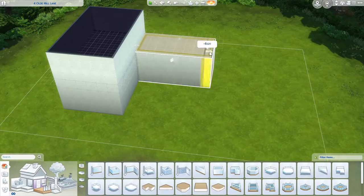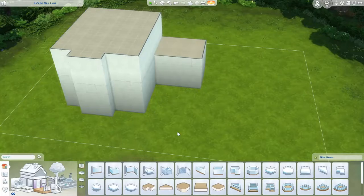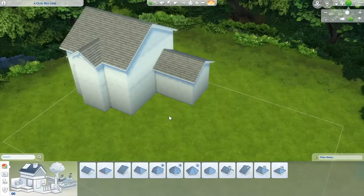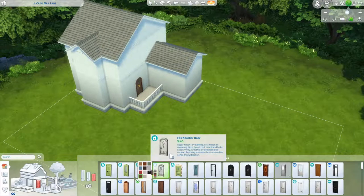Hey it's Em and welcome to my second speed build on this channel. I am so excited because I am finally uploading another speed build. It feels like ages — it's only been two weeks since my first one but I do love them.